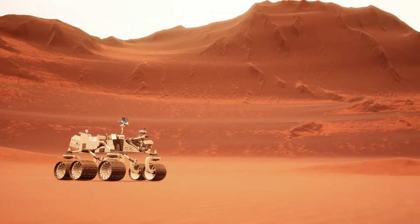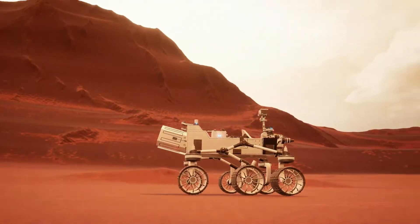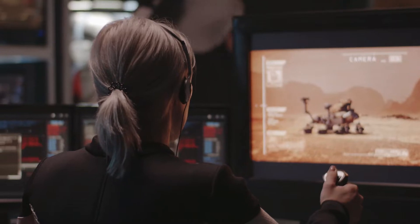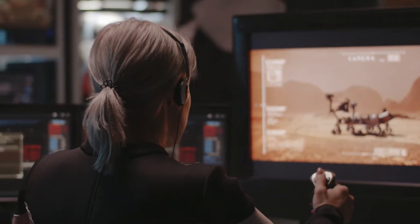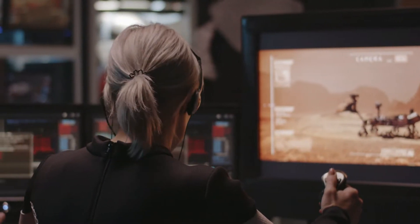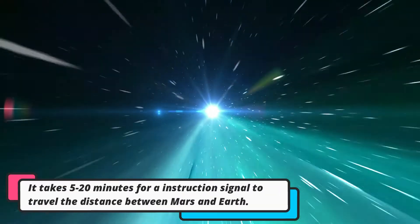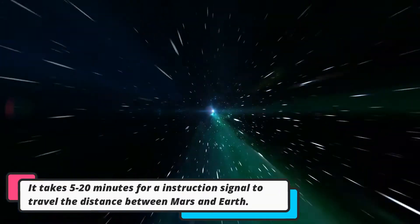Think of a Mars rover like a giant robot car that drives around on the surface of Mars. They're controlled by people on Earth who send them commands using special computers and antennas. It takes a really long time for the commands to reach the rovers because Mars is so far away.